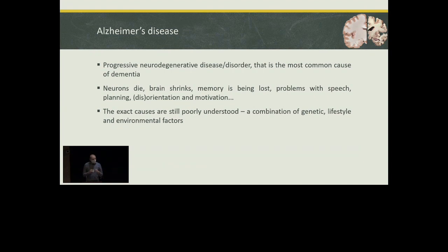As many of us already know, this disease is connected with the death of neurons that leads to the shrinkage of our brains, leading to many problems with speech, motorics, orientation, and memory as well. The exact causes of Alzheimer's disease have been known for several decades, and we have known about the disease for more than a century, but these causes are still poorly understood. So what makes these small differences between brains end up so huge?